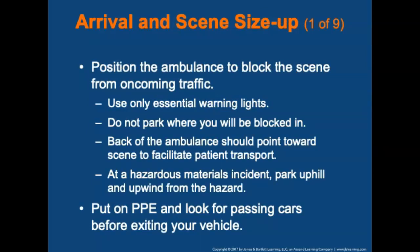The next phase is arrival and scene size-up. Position the ambulance to block the scene from oncoming traffic. Use only essential warning lights — too many lights can distract or confuse motorists, and many emergency responders have been struck by passing vehicles. Choose a location that allows safe access while leaving a way out; do not park where you will be blocked in. Position so that the back of the ambulance points toward the scene to facilitate patient transport. At a hazardous materials incident, park uphill and upwind from the hazard.